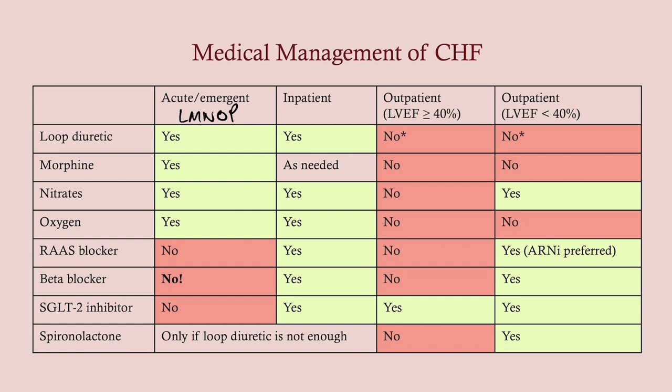On an inpatient basis, we usually add beta blockers and the SGLT2 inhibitors. But beta blockers are the big one — we do not give beta blockers for acute management; we wait until the patient is stabilized. On an outpatient basis, if the patient has preserved ejection fraction more than 40%, then we just stick with the SGLT2 inhibitors. This is all predicated on the fact that they don't have anything else going on — most of them do, such as high blood pressure, so we may have them on a beta blocker or an ACE inhibitor.